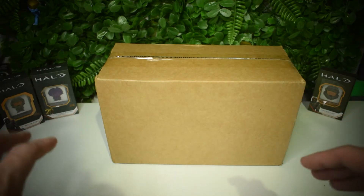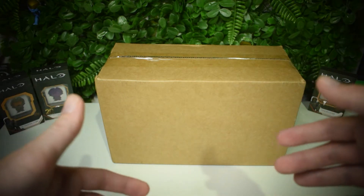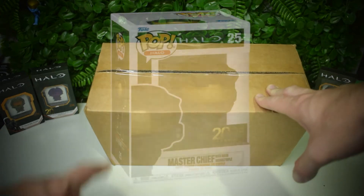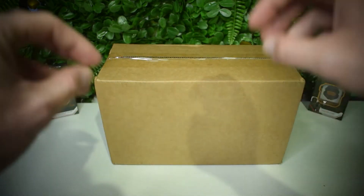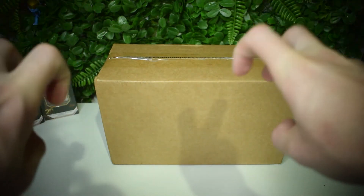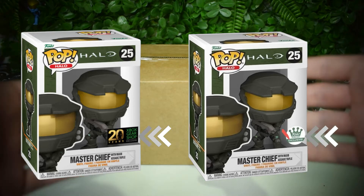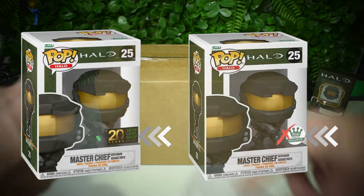G'day everybody and welcome back to All Things Halo. Today, finally after nearly an eight month wait, here is the 20th anniversary Master Chief Funko Pops from the Xbox Gear Store. Hopefully they have the Xbox Gear Store stickers — I know some are being sent out without that sticker and people are a little bit disappointed. Let's unbox it and have a look.